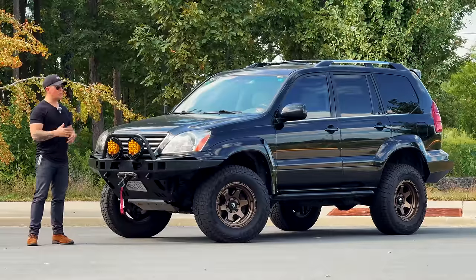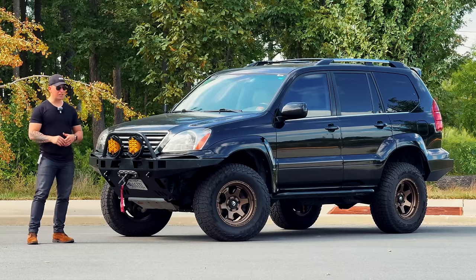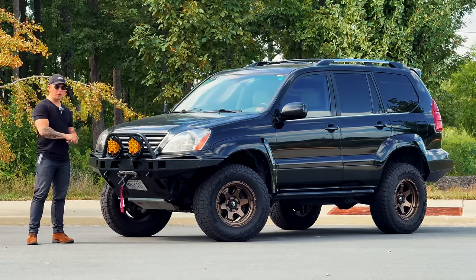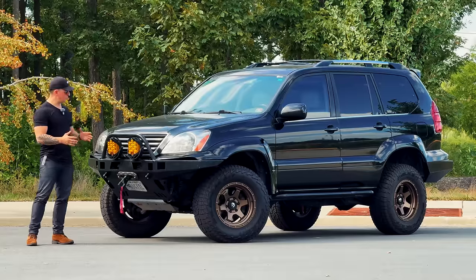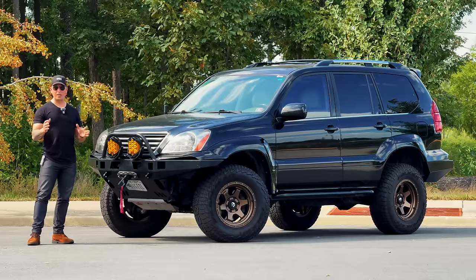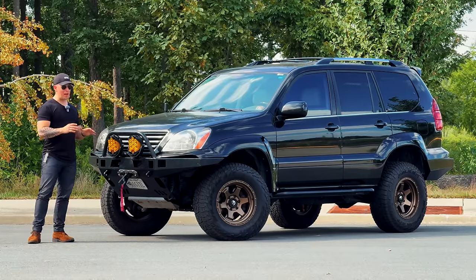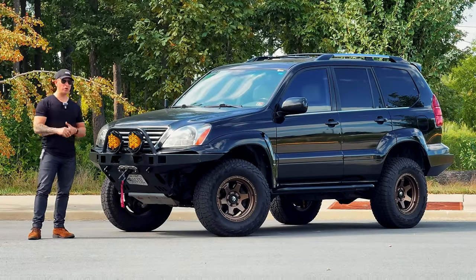I bought this car right around COVID. I was living in Los Angeles and feeling very cooped up, so I wanted something I could use to explore the national parks and canyons Southern California had to offer. I saw photos online of what folks had done with the GX platform. Overseas it's called the Land Cruiser Prado — it's a baby Land Cruiser, a V8-powered luxury 4Runner with more leather, more wood, and all the Toyota reliability.